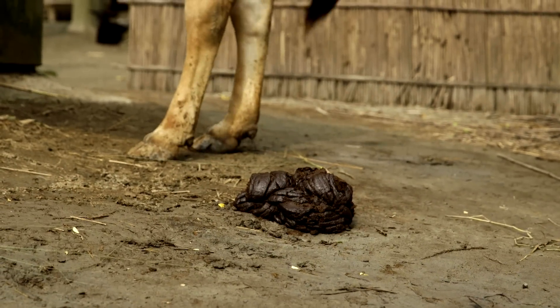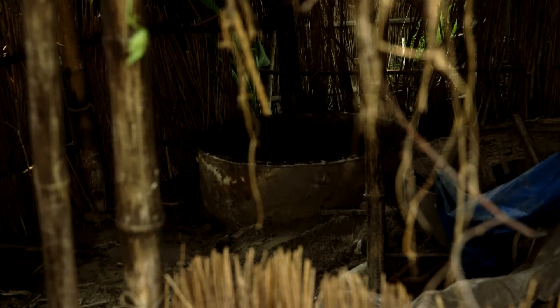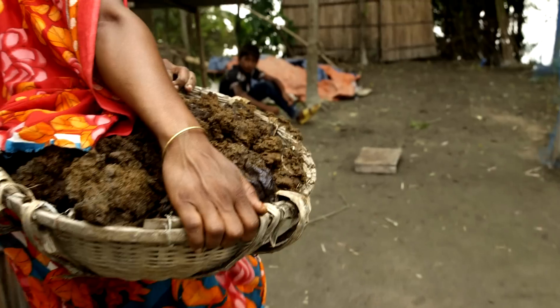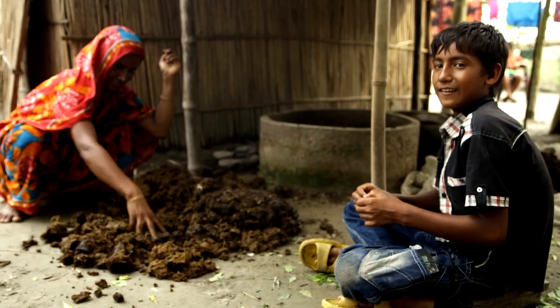This is the cow dung. We use it to produce compost. I am now going to show you how to make the compost. Now my mum is mixing the cow dung.